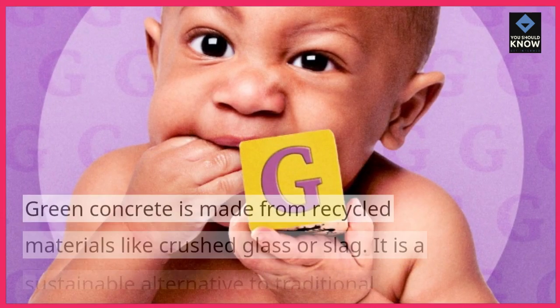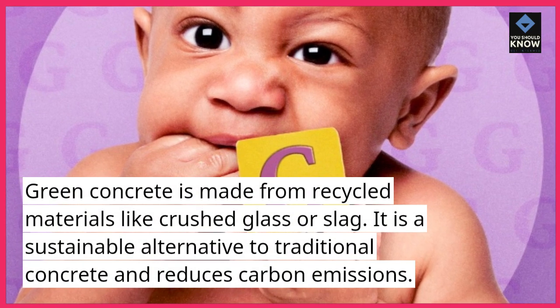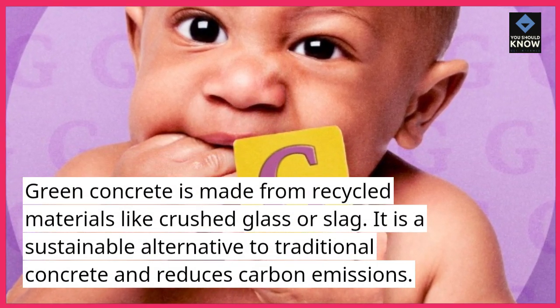Green concrete is made from recycled materials like crushed glass or slag. It is a sustainable alternative to traditional concrete and reduces carbon emissions.